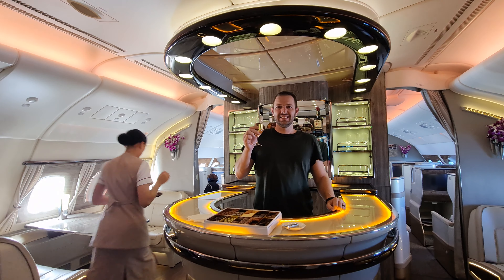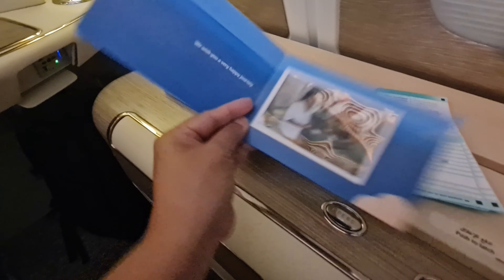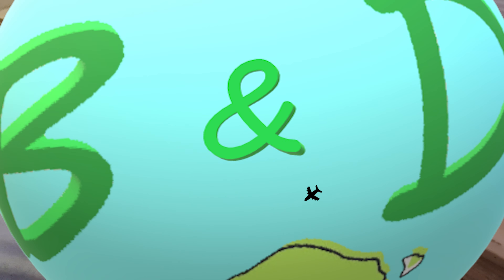Just before we landed, we thought we'd check out the onboard bar. The ladies at the bar thought it would be nice to have Polaroid photos taken — like, how cute is that? She was so lovely. Just some photos behind the bar.